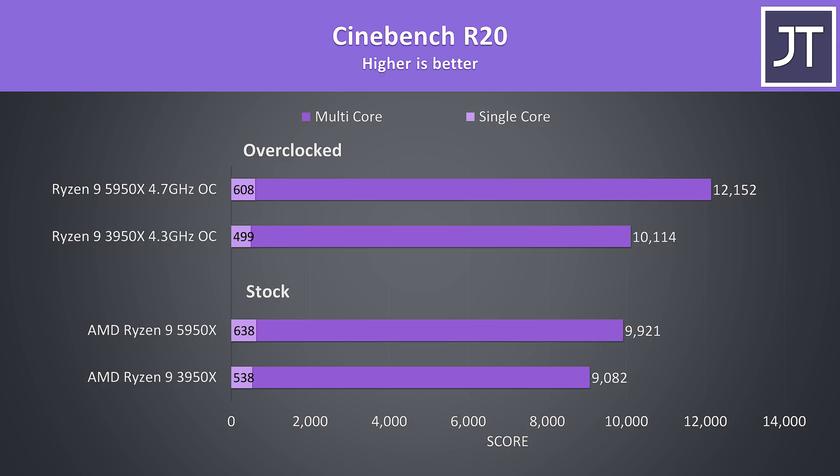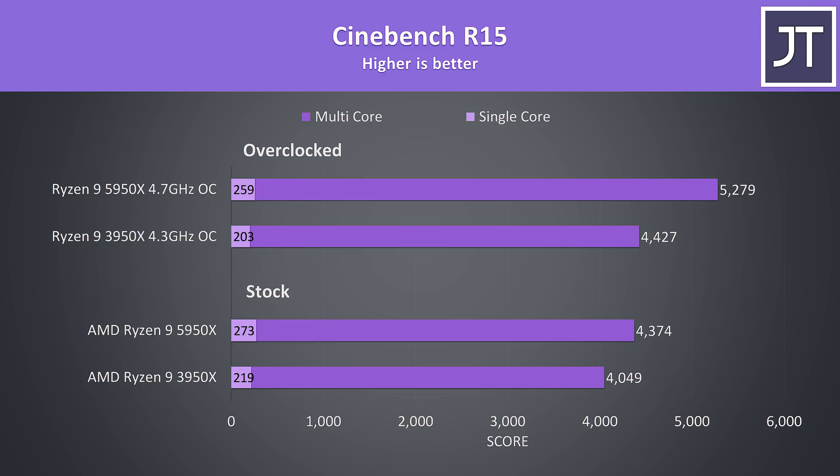The 5950X was 20% higher in multicore score with both overclocked, compared to just 9% at stock. I've also tested the older Cinebench R15 as a lot of people still use it so you can compare results. The margins weren't too different to R20, so let's move on.